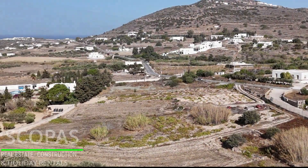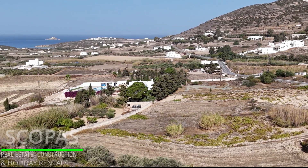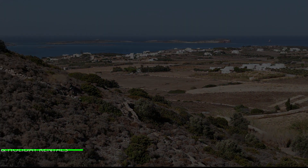3.1 kilometers from the sea, 3.4 kilometers from the airport, and 6.8 kilometers from the port.